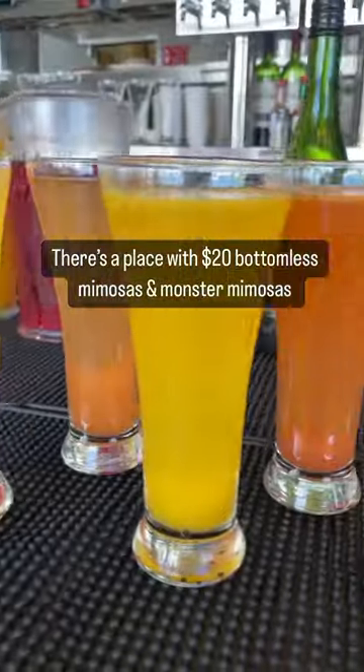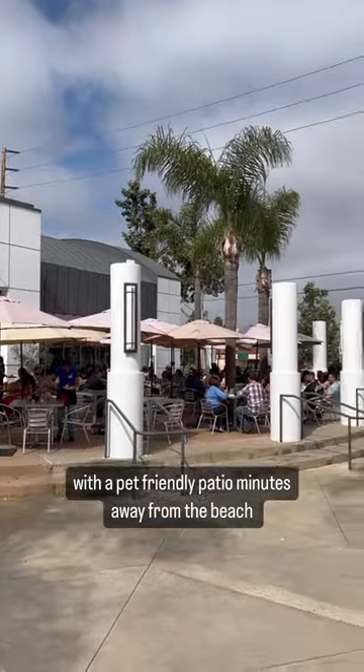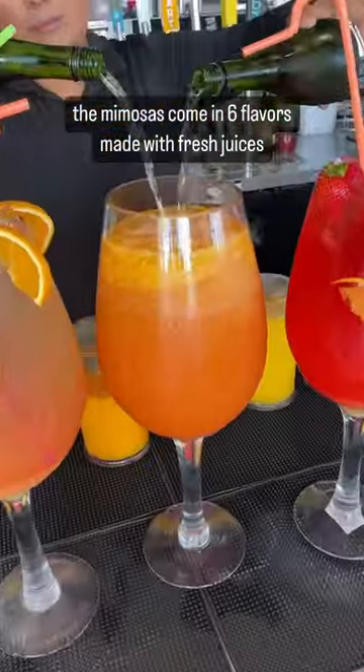There's a place with $20 bottomless mimosas and monster mimosas with a pet-friendly patio minutes away from the beach. The mimosas come in six flavors made with fresh juices.